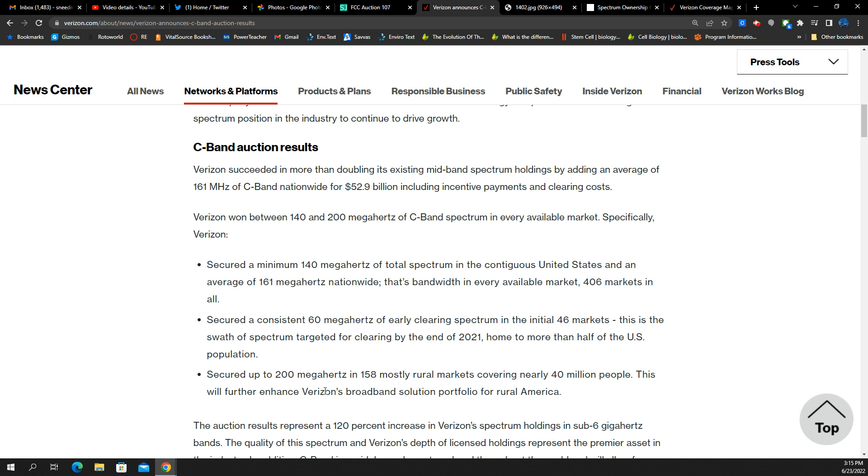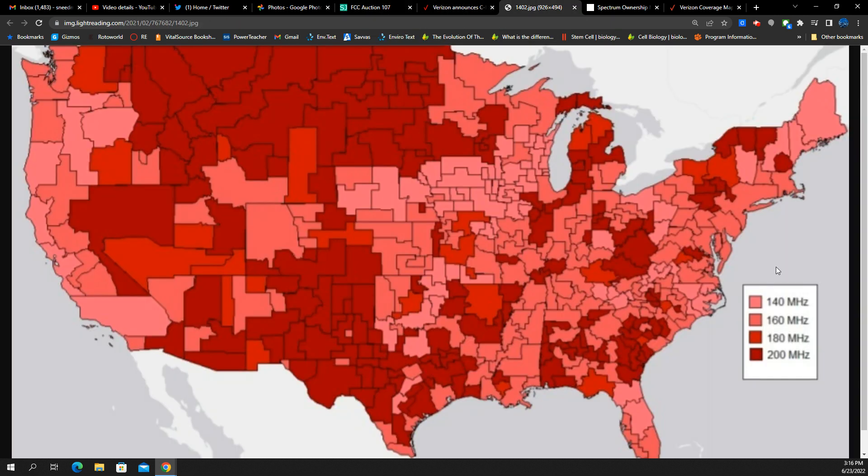The reason why it's important that they got 200 megahertz in some places is two things. Number one, it shows how serious they're going to be about probably doing fixed wireless access 5G home in those places. And also probably for IAB, or wireless backhaul from site to site, to provide capacity and give what should normally be fiber — they could also do it wirelessly.